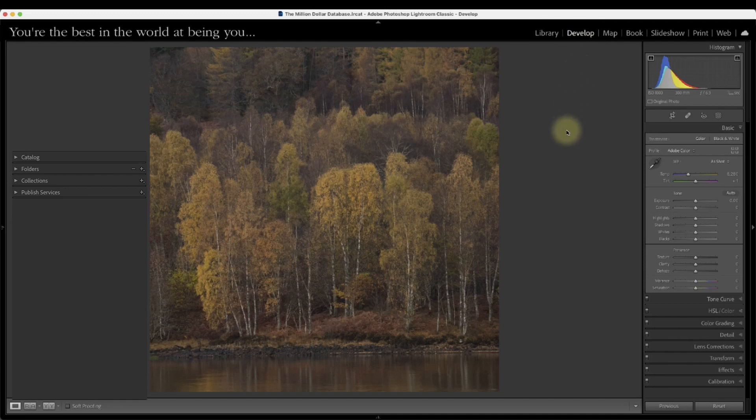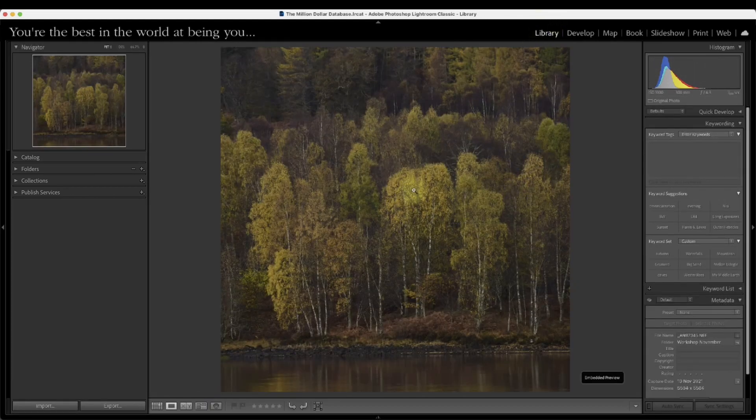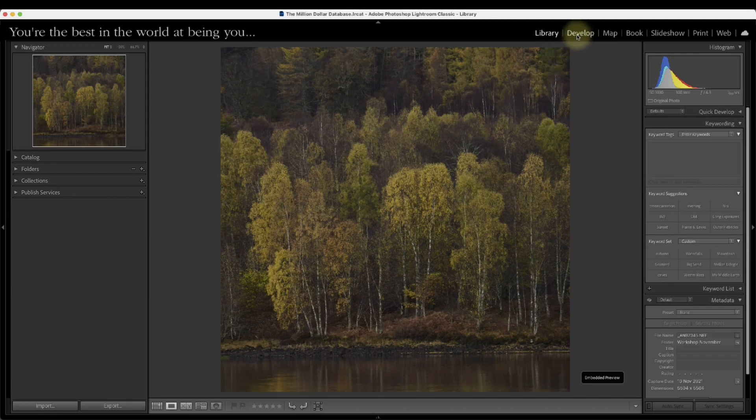Jumping into the develop module, the first thing that happens is the whole colour and contrast palette changes. Going back to the library module you'll see that preview is what came from the camera — whatever presets I had on the back of my camera gave me that look. As soon as we open it in the develop module all of that colour goes — it looks really flat, low contrast, and we're basically looking at a completely different photograph.